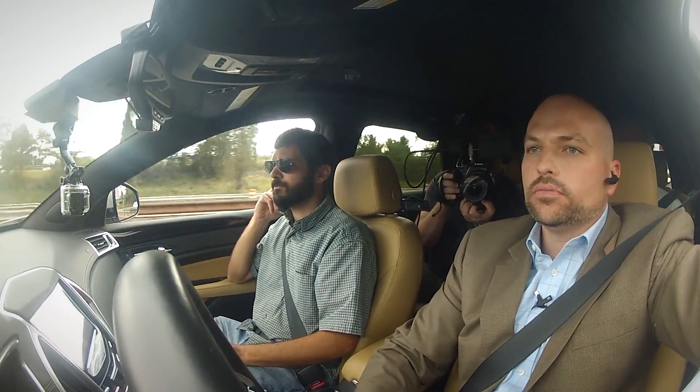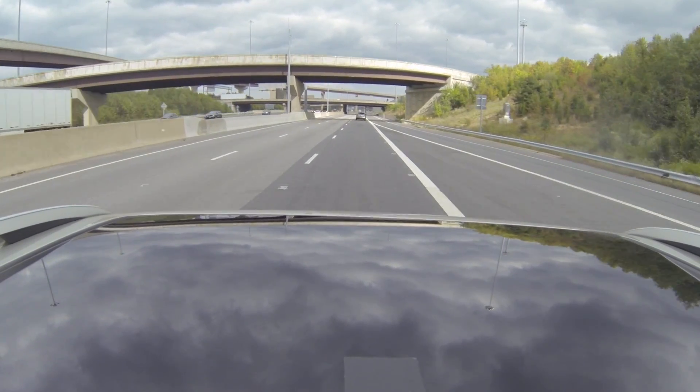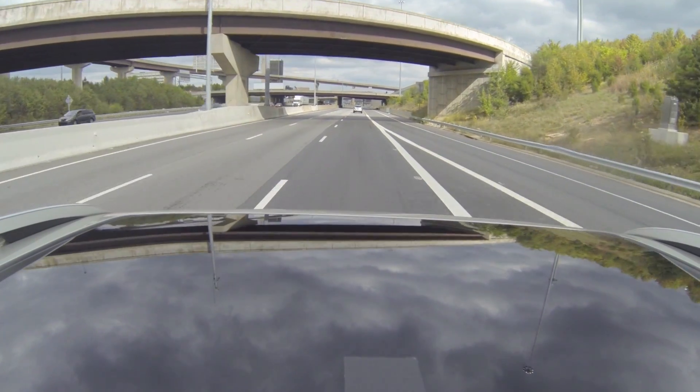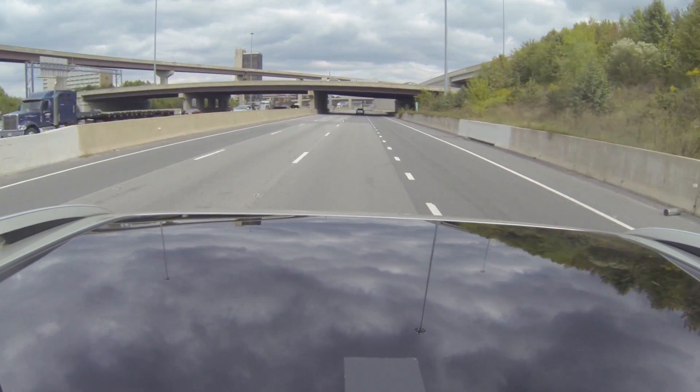Around this bend we're going to be approaching a construction zone, and we'll take that opportunity to demonstrate the connected vehicle side again — this time vehicle-to-infrastructure. We're actually communicating with the environment, as well as beyond cars, as well as the construction zone.